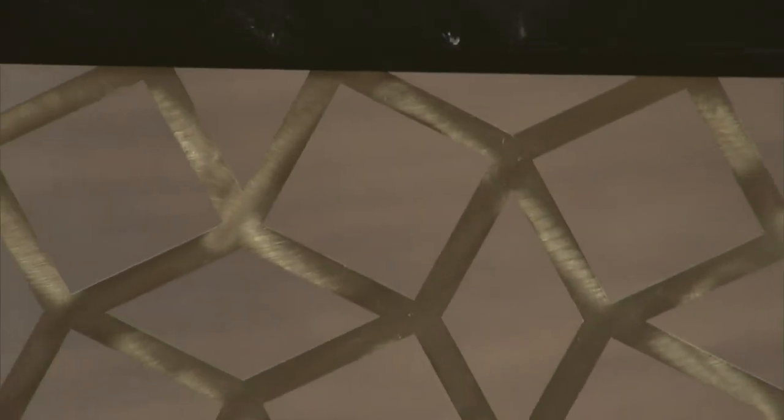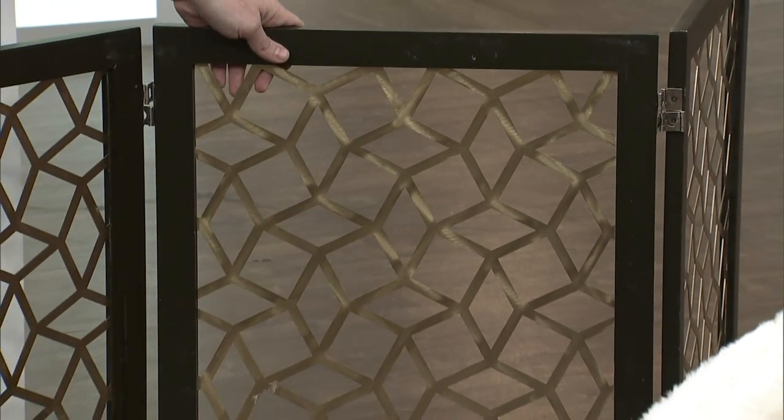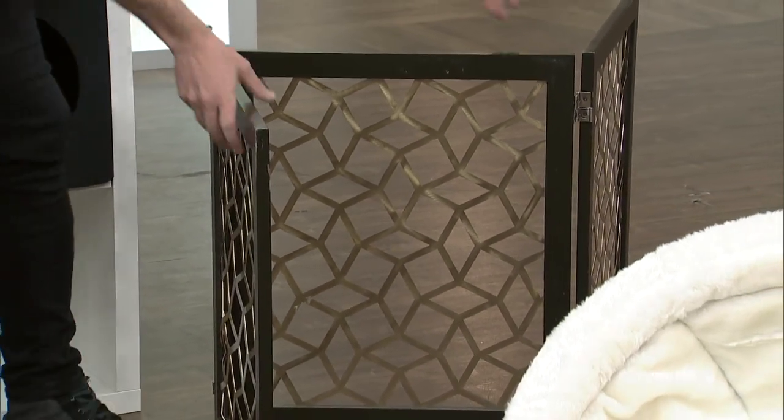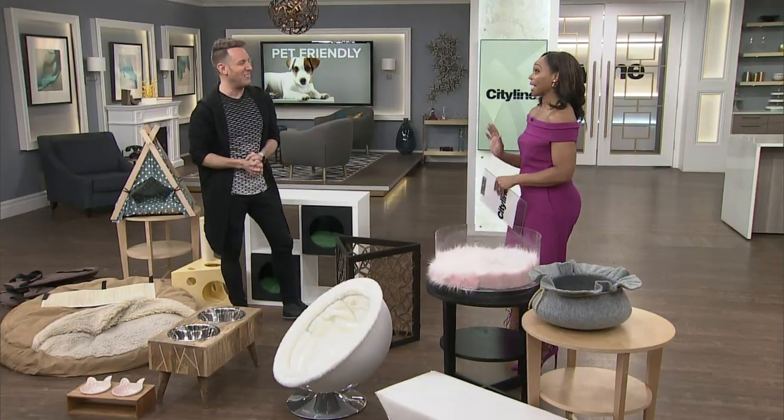And let's finish off with this — putting screens up for dogs and cats is not the most sightly thing in the world, but this one is really nicely designed. You can get a couple of these, make it bigger or smaller. It's great when they're little puppies and you need to keep them contained.